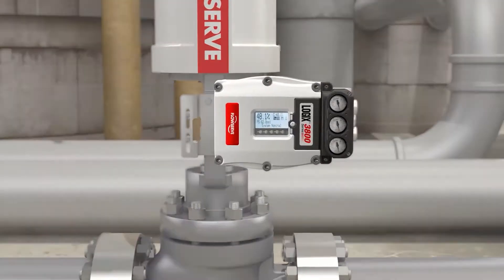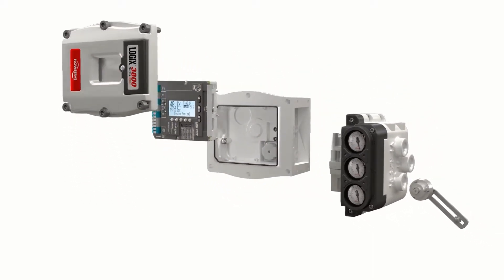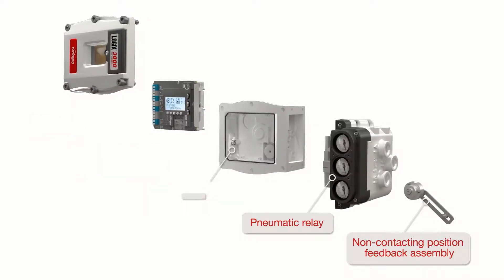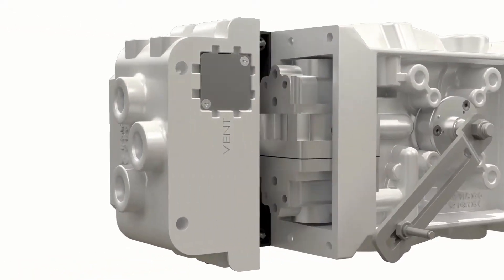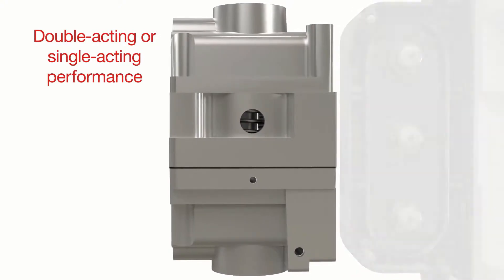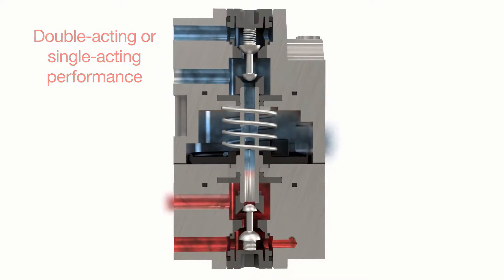This next-generation high-precision unit facilitates dramatic improvements in process control, uptime and throughput. The Logix 3800 Positioner features a rugged modular design with non-contacting position feedback to ensure a longer service life. Designed for application versatility, the innovative relay delivers high flow for optimal double-acting or single-acting performance. Double-puppet technology provides 80% more air capacity with minimal air consumption, so operating costs are kept low.